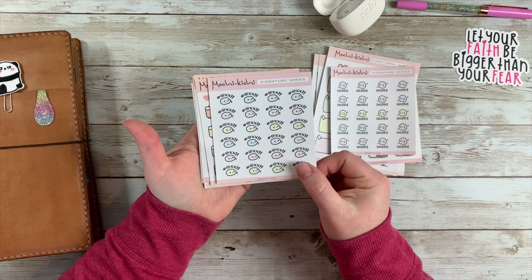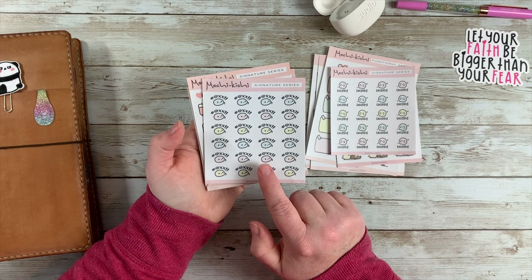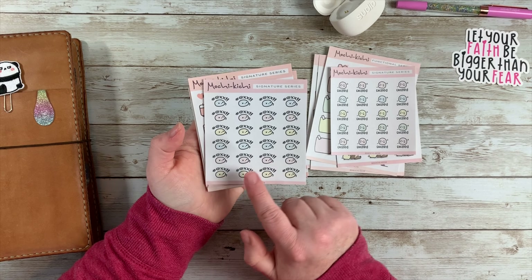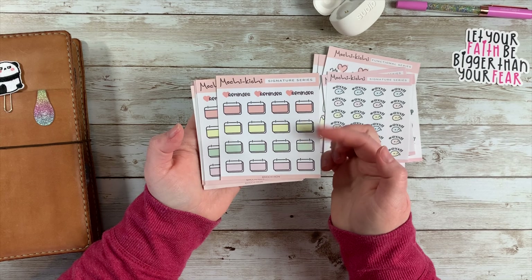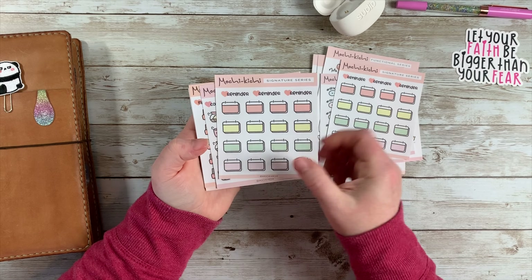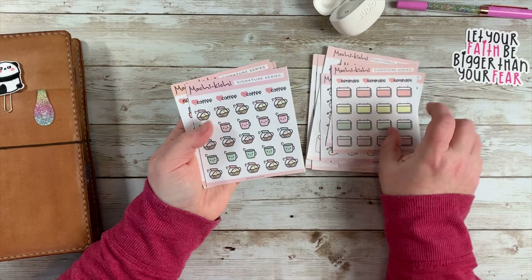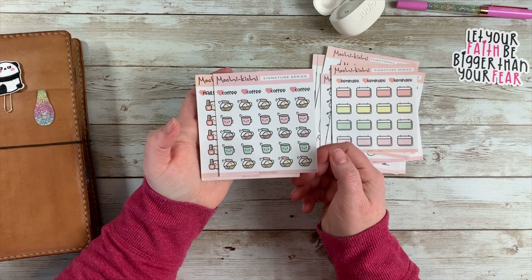This one I think was like angry or frustrated — I thought these were a cute way to express a negative emotion but still in a cute way. And then I have these reminder stickers here, and I got two of those because like the sticky notes, I thought I'd use those a lot.